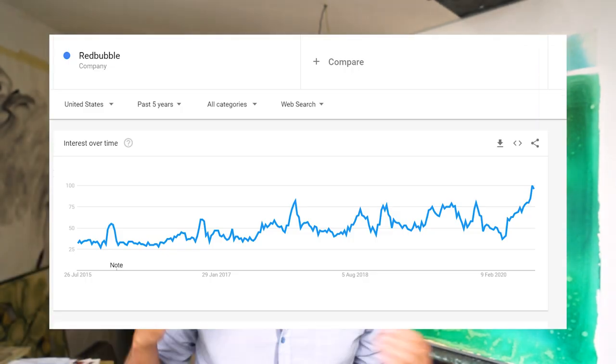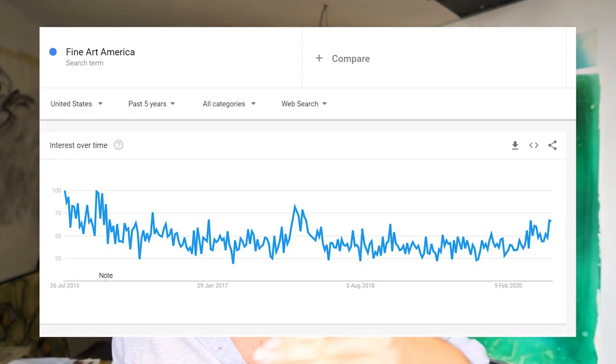First of all, let's cover the metrics I've used to screen all the websites I've researched for this video. The first one is Google Trends. You want to invest in a platform that has a lot of potential and thousands of views — you don't want to invest in a platform that won't exist 10 years from now. You have to look at Google Trends to see how websites are growing or declining. For example, Redbubble is clearly rising in the last five years, while Fine Art America is declining or staying neutral at best.